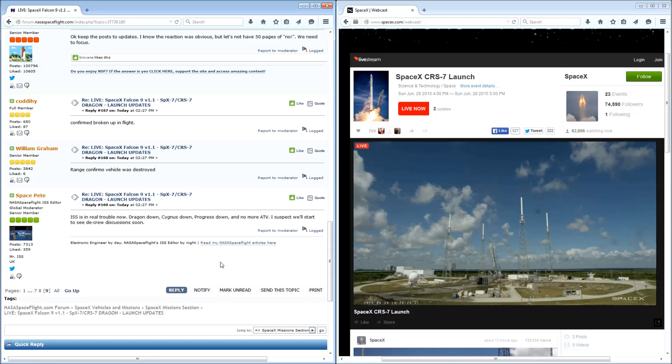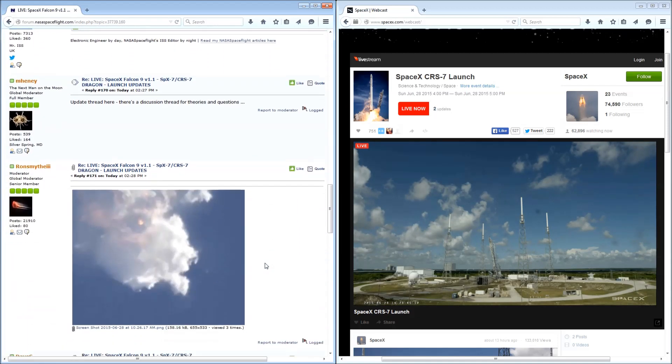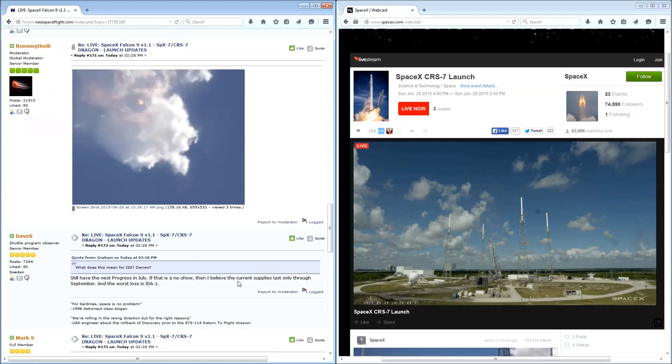SpaceX engineers will be reviewing the data in order to learn more about what happened during the Falcon 9 flight. One of the unique features of Falcon 9 is the large amounts of data that come on separate telemetry streams from the first and second stage. This will bring an end to the live webcast for today. Please check our website, SpaceX.com, and our social media pages where we will be providing you with more information as it becomes available. Thanks for joining us today.